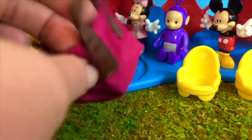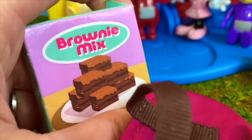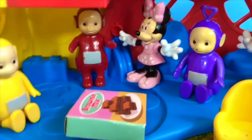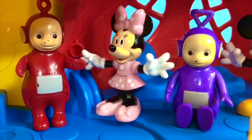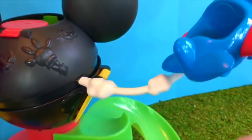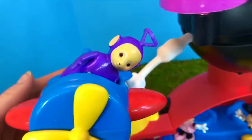The surprise is in this purple bag — ooh, brownie mix! The Teletubbies want to bake with Mickey and Minnie. But first, Mickey and Minnie are going to tour the Teletubbies around the clubhouse. There are so many fun activities to do. Who would like to ride in the airplane first? We have an airplane that goes all around the clubhouse — it's blue and red with a yellow propeller. Tinky Winky decides to go for the first ride.